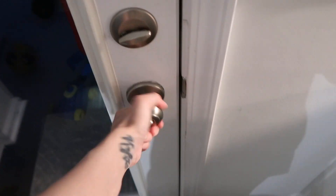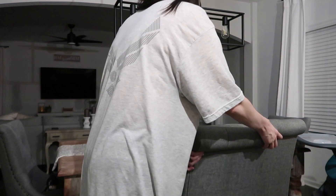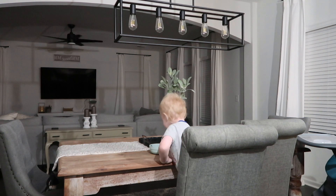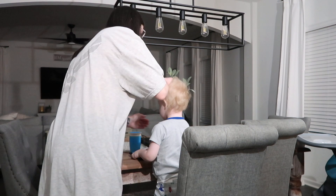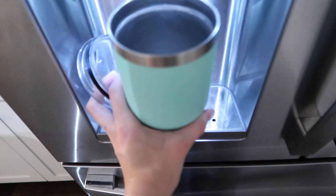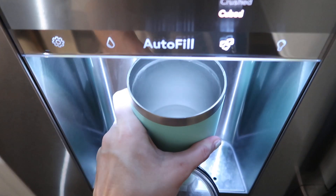Once we get downstairs, the first thing I do is let Miss Lola out so she can use the bathroom, and then I go ahead and get the kids their breakfast. I am not a morning person — let me know in the comments, are you a morning person or a night owl? I'm definitely a night owl. I try to go to bed as early as possible, but I'm not a morning person, so I try to quickly get things done in the morning with Grayson before I get myself ready.